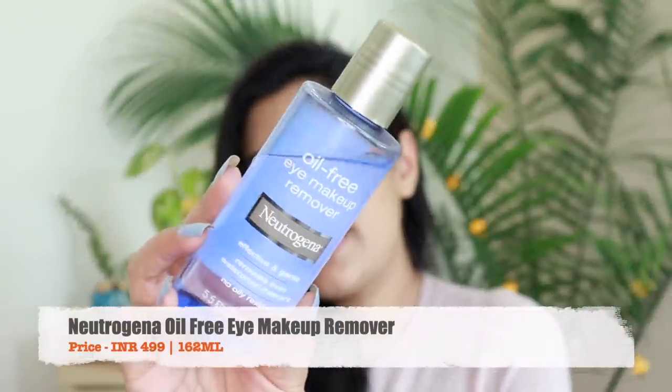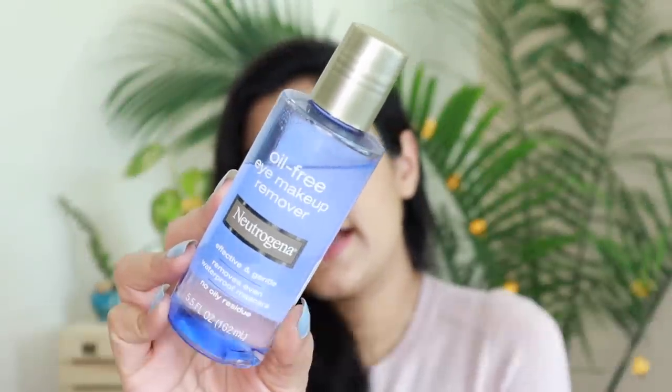Then moving on, I have a makeup remover I used to use a long time ago but bought again. This is the oil-free eye makeup remover from Neutrogena — something I find really handy. It's fairly affordable at 99 rupees for 162ml, and I really like using this for removing my eye makeup. It's not very greasy on the eye, which I like because as the name suggests it is oil-free.